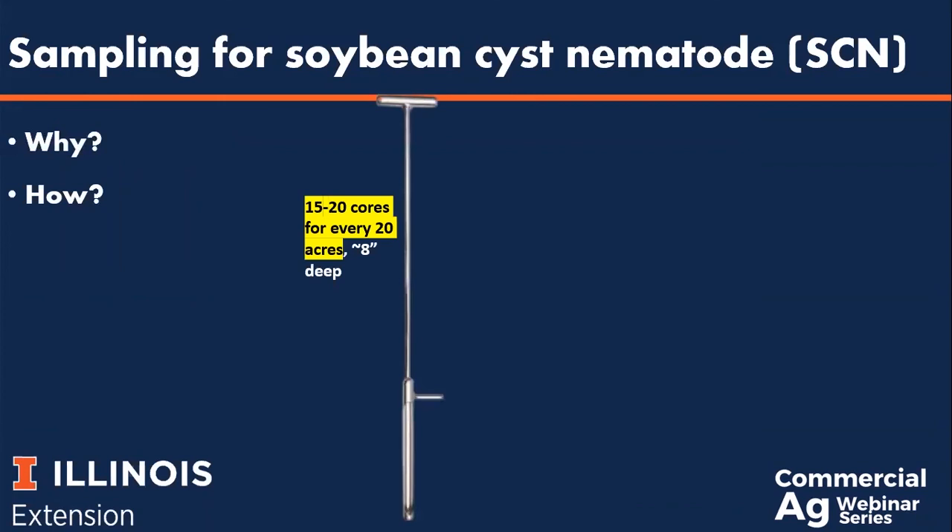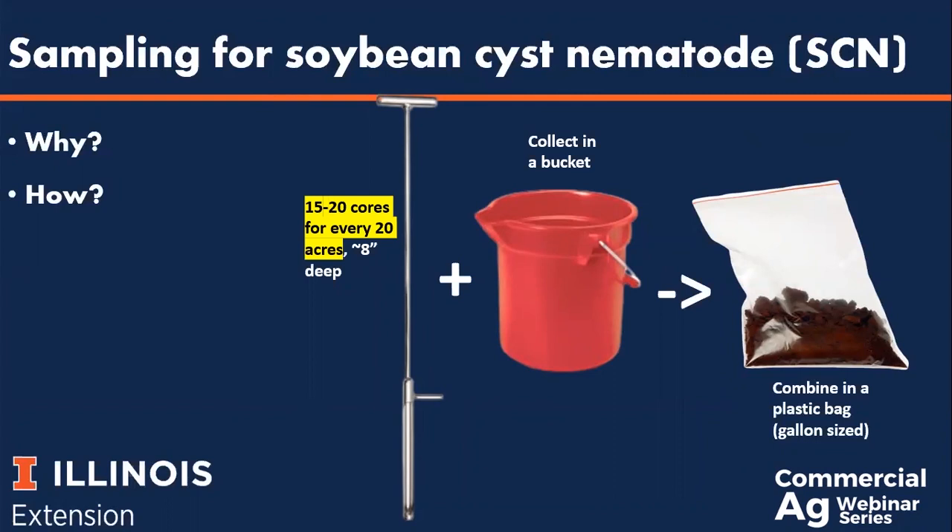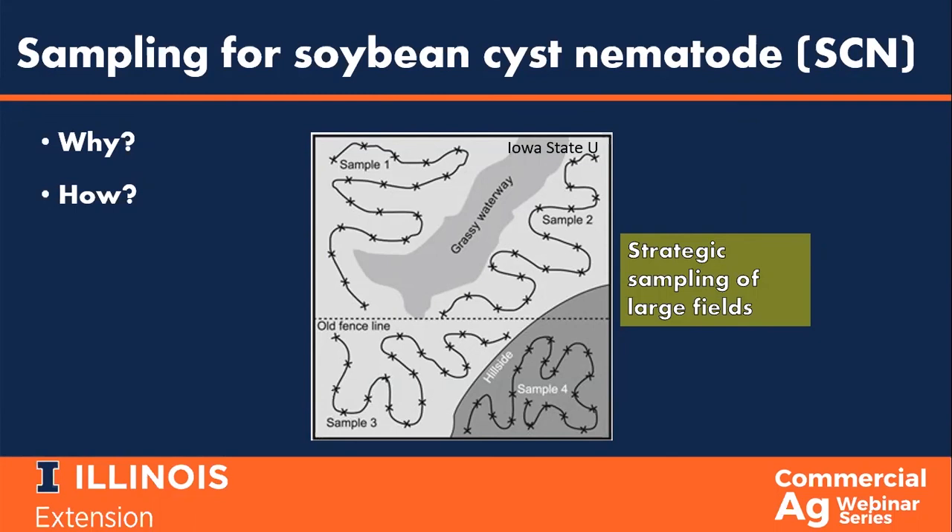Sampling for SCN differs slightly from corn. For SCN, you want to collect 15 to 20 soil cores for every 20 acres, with cores reaching about 8 inches in depth. From there, you can combine the cores in your soil sampling bucket and put them in a gallon-sized freezer baggie to be sent off to the plant clinic. Be strategic when thinking about sampling for soybean cyst nematode. Being a soil pathogen, SCN occurs in patches within the field, and some areas are more likely to have an SCN problem. Think about sampling towards the field entrance separately from the back of the field, and consider sampling a hillside separately from a lower-lying area. If you know the pH distribution of your field, sample areas with higher pH separately from areas with lower pH, as this provides the most comprehensive look at your SCN problem and can give you the best foundation for developing an effective integrated pest management strategy.